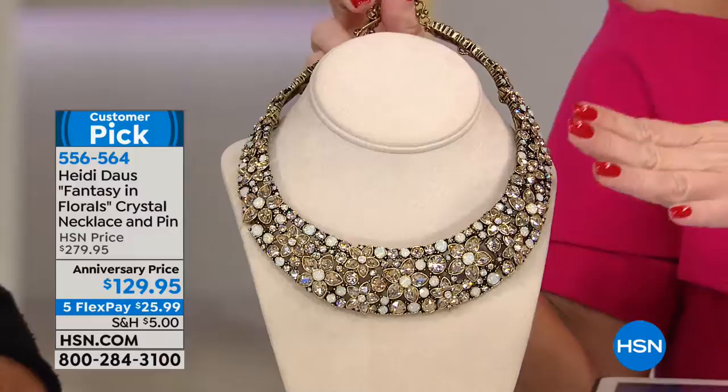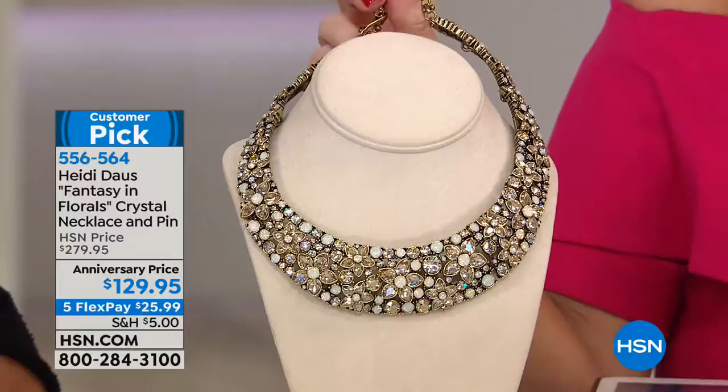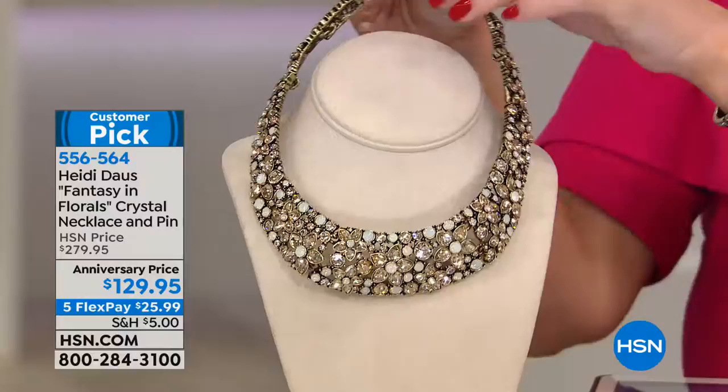We have 15 of the carnelian and about 200 left in the clear. Let me just put this on real quick — I'll show you just up here against the neckline. That is gorgeous.